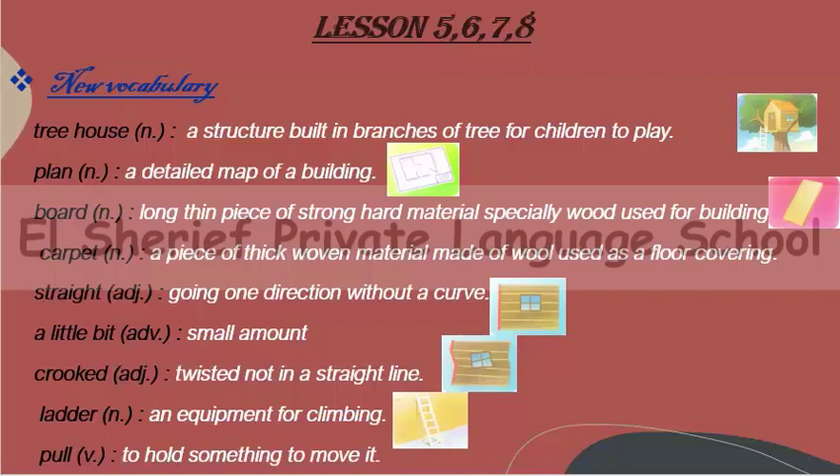Number one: tree house. A tree house is a structure built in the branches of a tree for children to play, like what we see in this picture. Number two: plan. A plan is a detailed map of a building — the engineer draws a plan to build the building.